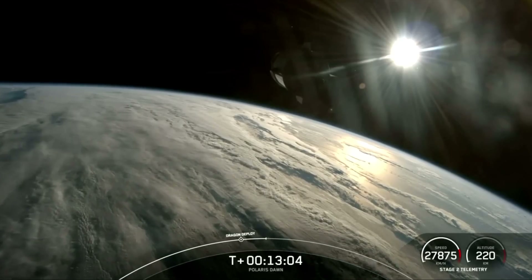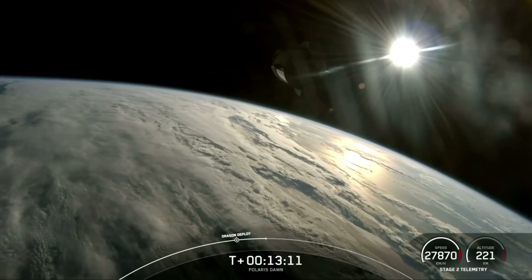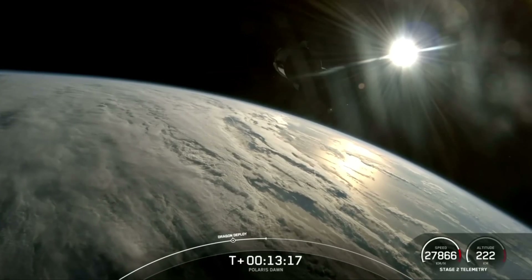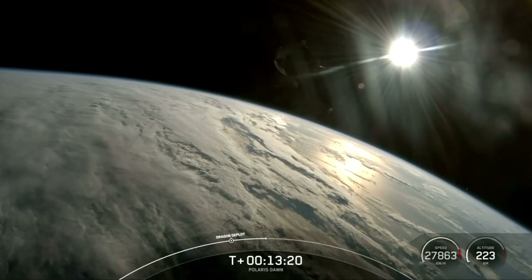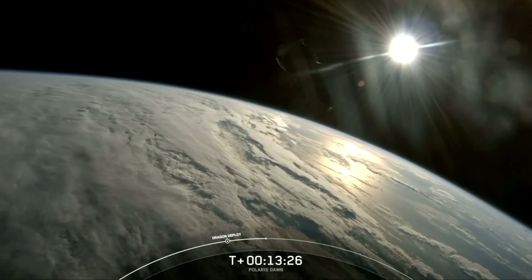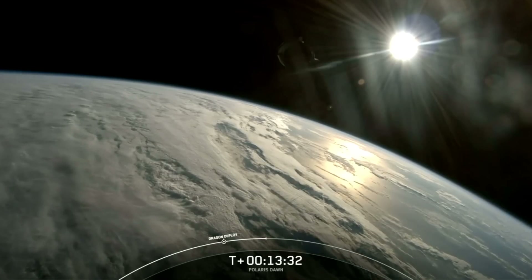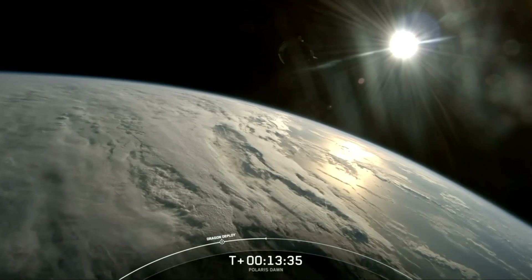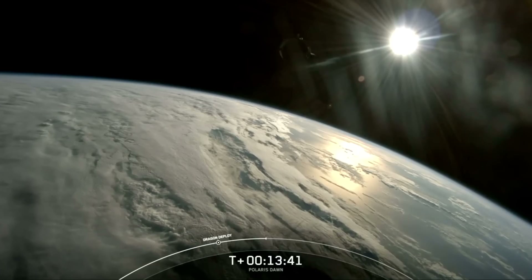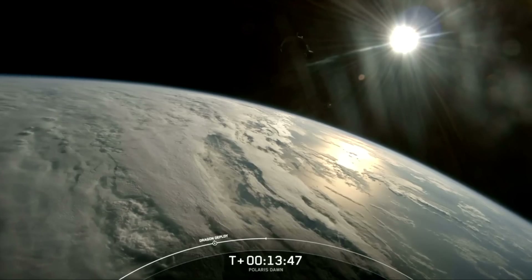We're now at T-plus 13 minutes and 5 seconds into the mission. Next major event will be nosecone deploy. Dragon, SpaceX: today you embark on a journey not just for yourselves but for all of humanity. Each of you has trained tirelessly and prepared rigorously for this moment. Some of you will reach higher in space than ever before. As you gaze towards the North Star, remember that your courage lights the path for future explorers. We trust in your skills, your bravery, and your teamwork. The entire team back here is watching, supporting, and cheering you on as you walk into space. We are sending you hugs from the ground. Godspeed, Polaris Dawn crew.